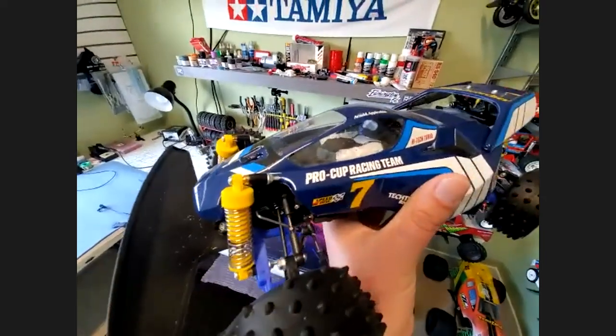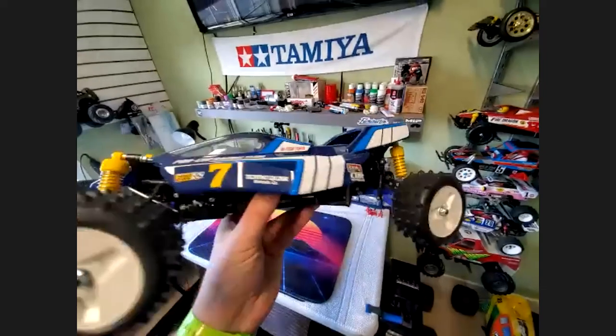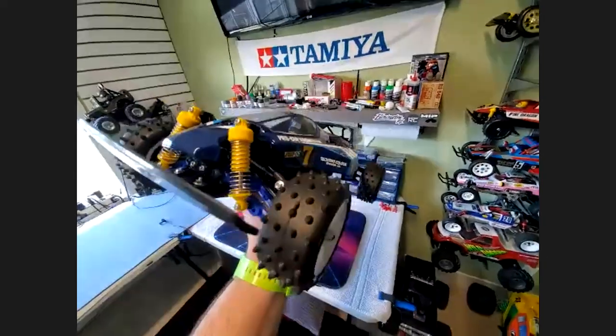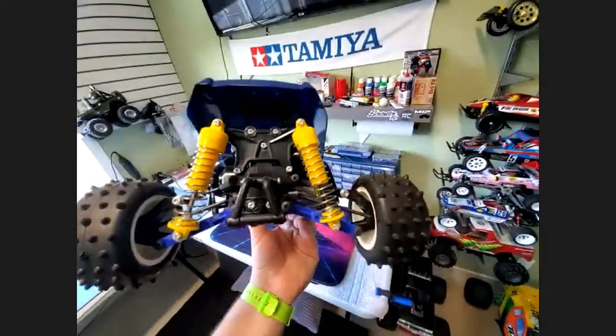I did a running video of this guy out on the beach. As you know, these kits all come with those lousy bushings. One good thing about bushings — they don't rust. So if I know it's going to be a beach buggy, I'll keep the bushings in; I won't upgrade to bearings because the bearings are going to rust out pretty bad. Even with a shelf queen, just keep the plastic bushings in there.